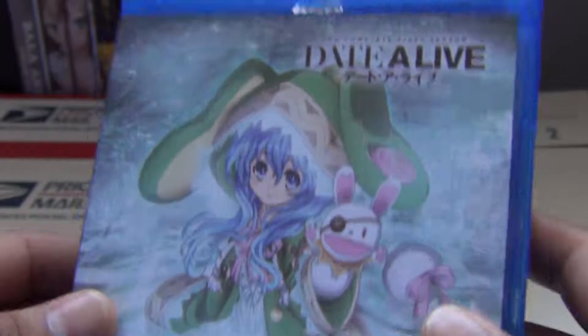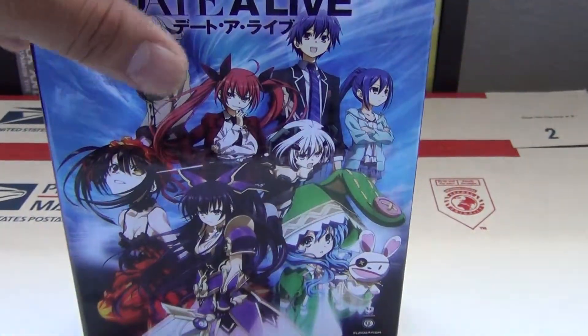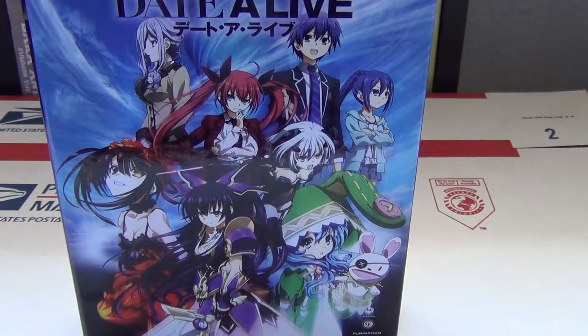Alrighty, so that is what comes in the limited edition Date A Live Season 1 box. I hope you enjoyed this video. I'll have more videos to come, and that's it for this time. Shadow out.